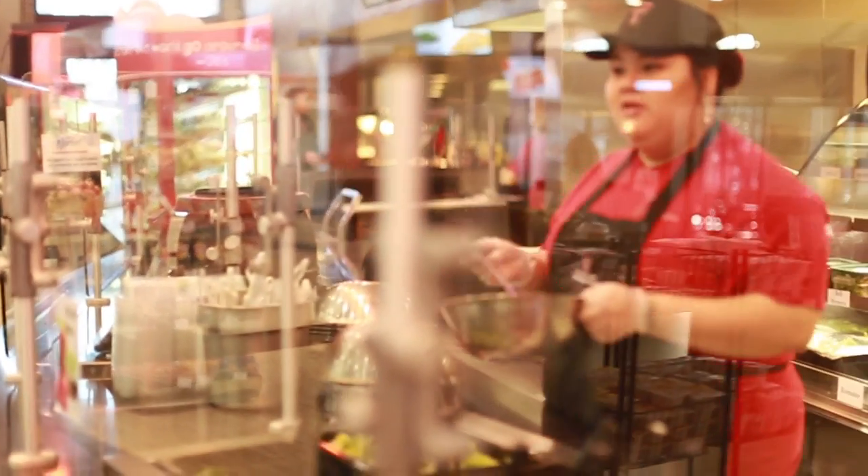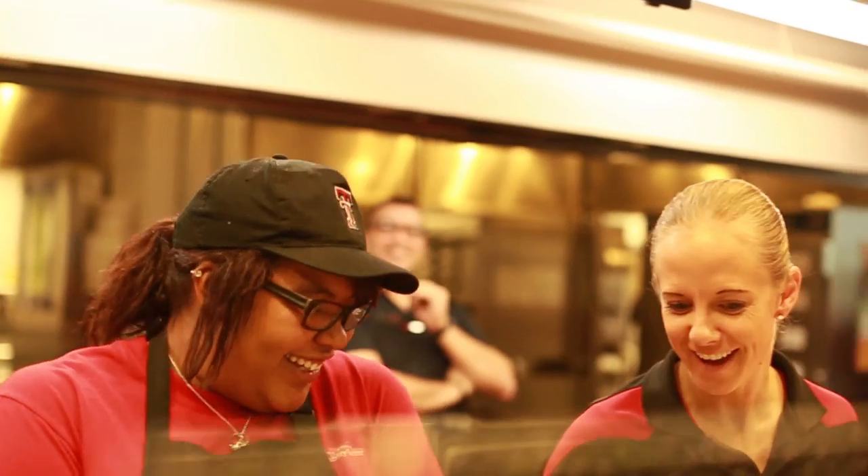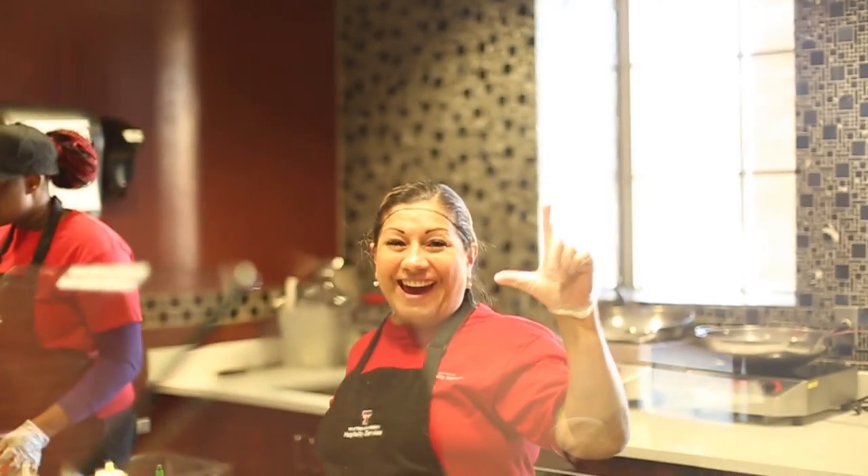Hospitality Services invites you to experience a year of appetizing food and exceptional customer service at any one of our dining locations. We hope to see you at Texas Tech, where you can feed your inner Red Raider.